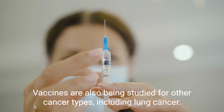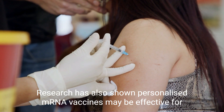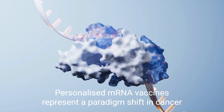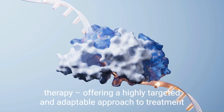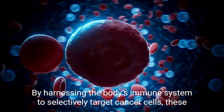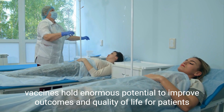Vaccines are also being studied for other cancer types, including lung cancer. Research has also shown personalized mRNA vaccines may be effective for treating pancreatic cancer, though we need more information from larger studies. Personalized mRNA vaccines represent a paradigm shift in cancer therapy, offering a highly targeted and adaptable approach to treatment. By harnessing the body's immune system to selectively target cancer cells, these vaccines hold enormous potential to improve outcomes and quality of life for patients.